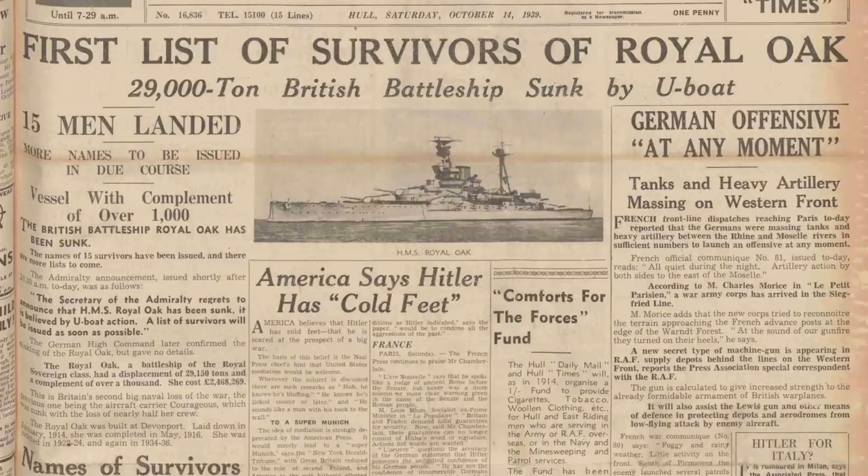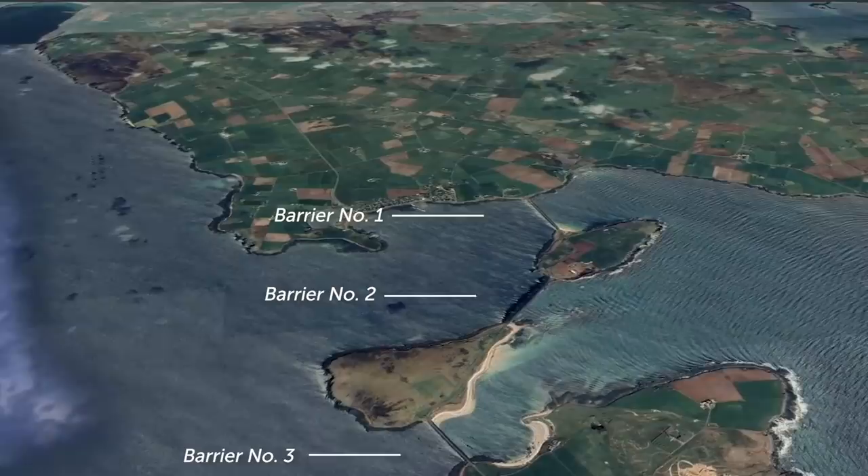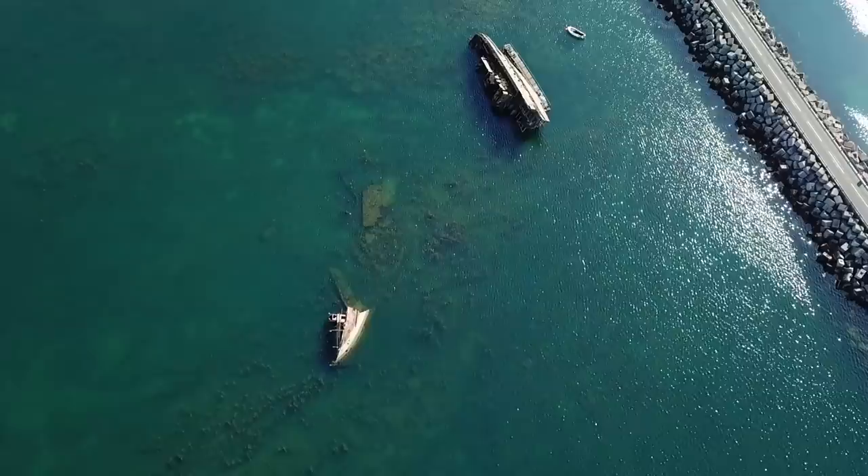It would also forever change the nature of Scapa Flow, as the eastern approaches — including the one which U-47 had managed to expertly sneak through — were permanently blocked by the creation of the Churchill Barriers to ensure that such an attack could never happen again.